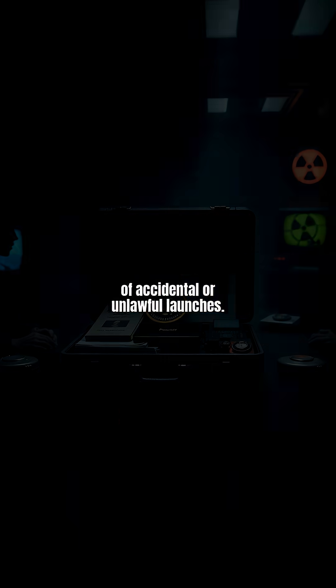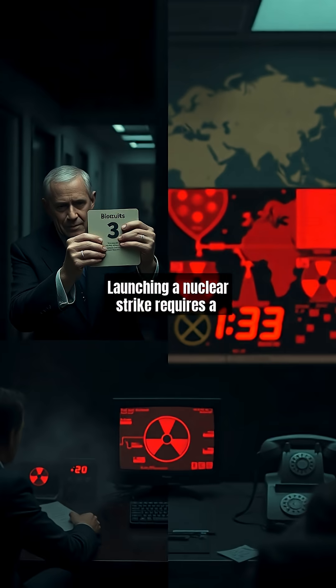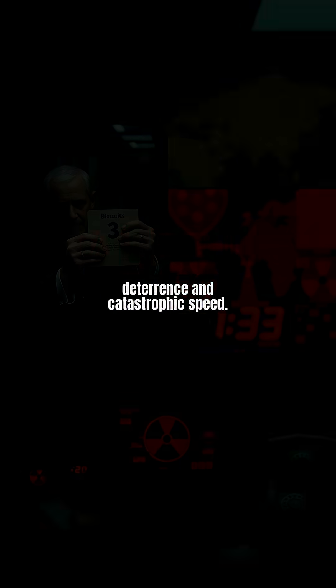Launching a nuclear strike requires a precise sequence. The president authenticates using the biscuit, the Pentagon verifies the order, and missiles are fired within minutes. Human safeguards are embedded — aides can reject unlawful orders, and multiple checks ensure accountability. This protocol, born during the Cold War, reflects the terrifying balance between deterrence and catastrophic speed.